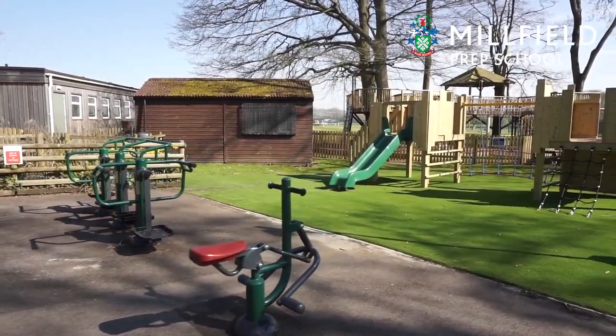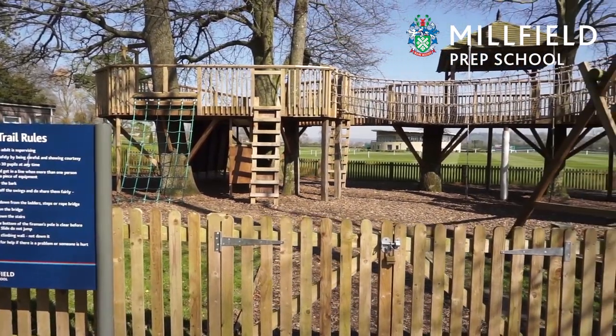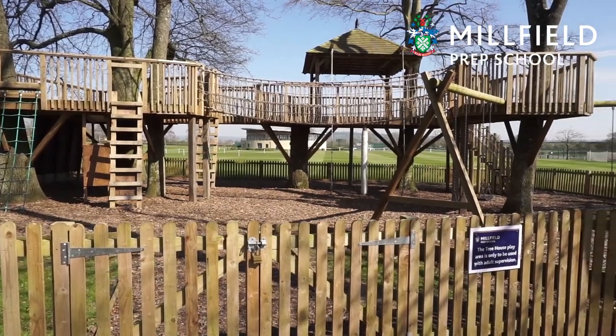At the foot of the main play area you will find a magnificent tree house which was built just over a year ago and is a source of much fun during break and lunch times.